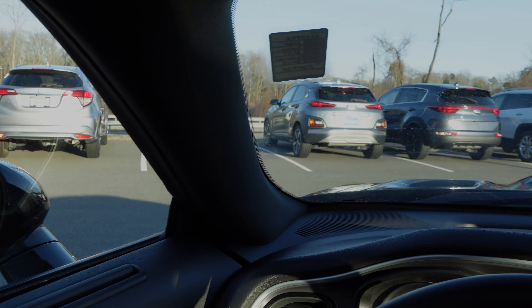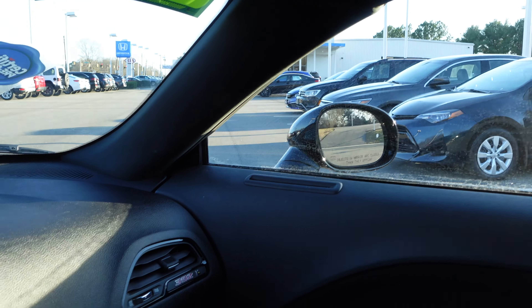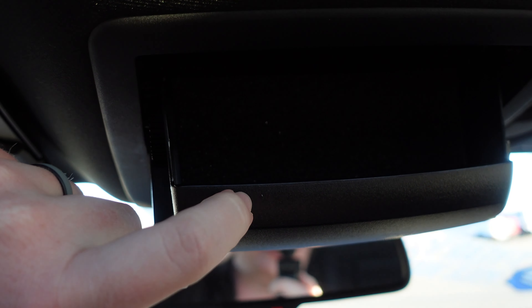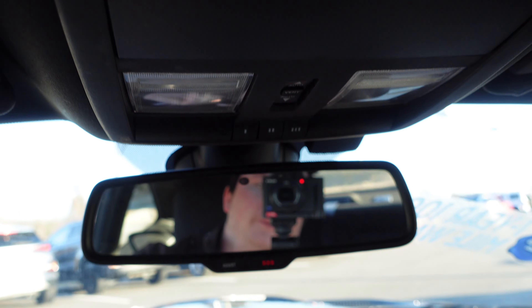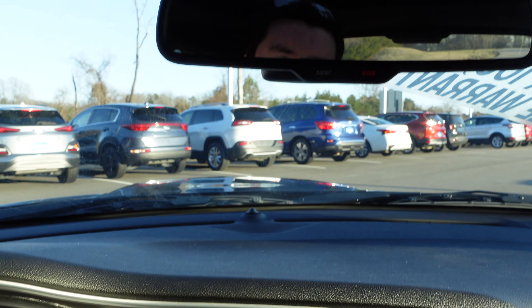Up front, you get a good view outside for a sporty muscle car. At the top you have a nice sunroof on this model. In the middle of the overhead panel you have your HomeLink system controls, a sunglass holder, and an auto-dimming rearview mirror.